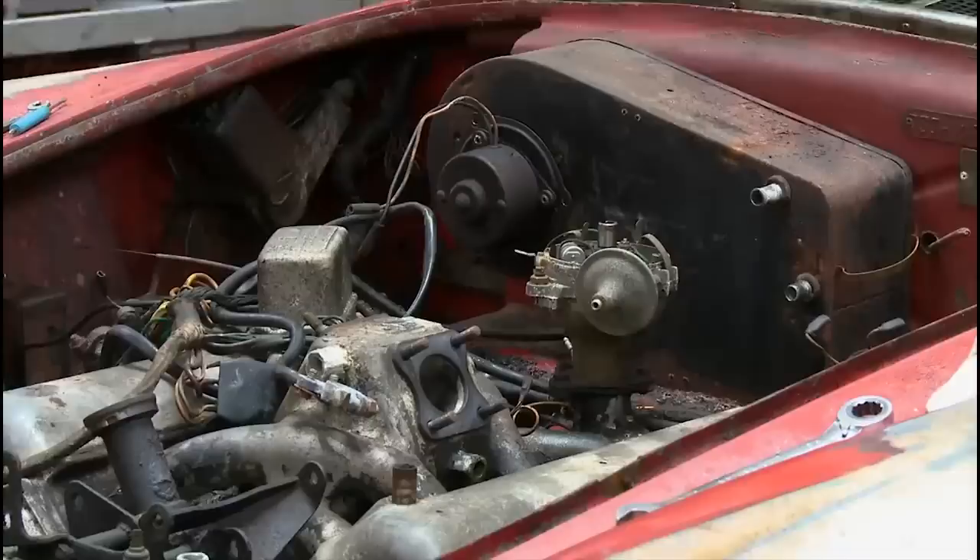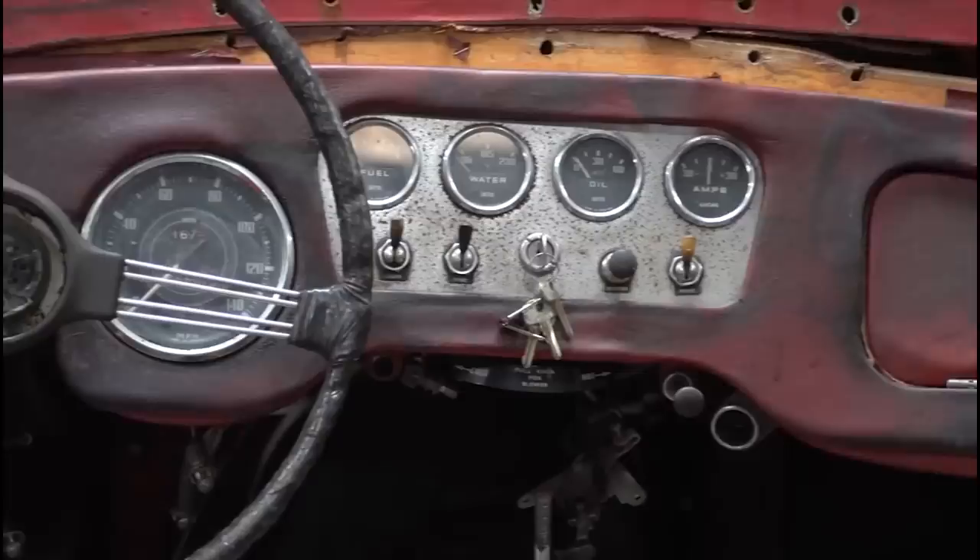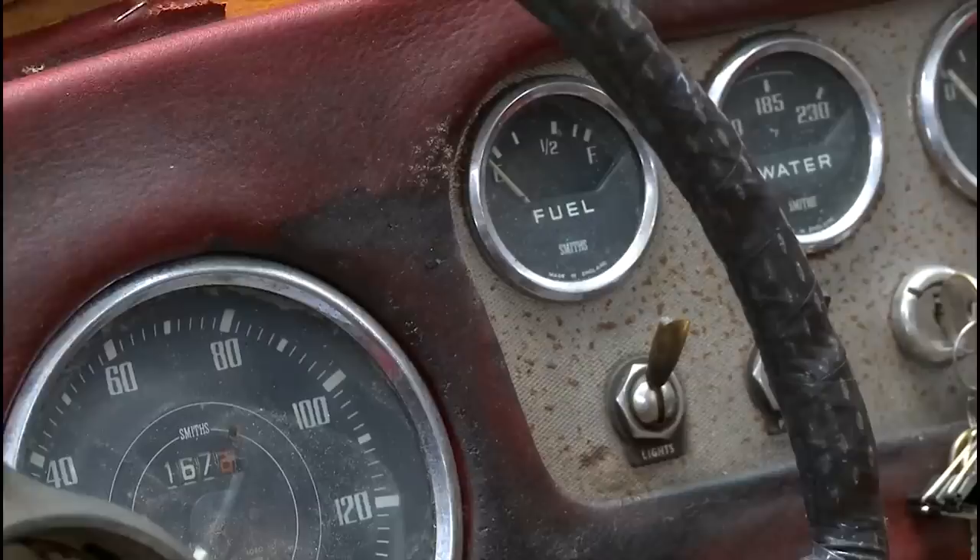I believe this was designed by Edward Turner — you know, the famous Triumph guy. As you can see, the interior — the leather's all dried and cracked, but that can be fixed. It's all there. The gauges, surprisingly, look good. They'll probably need to be cleaned up mechanically, but the faces are all nice. It's a big project, but not a giant project.